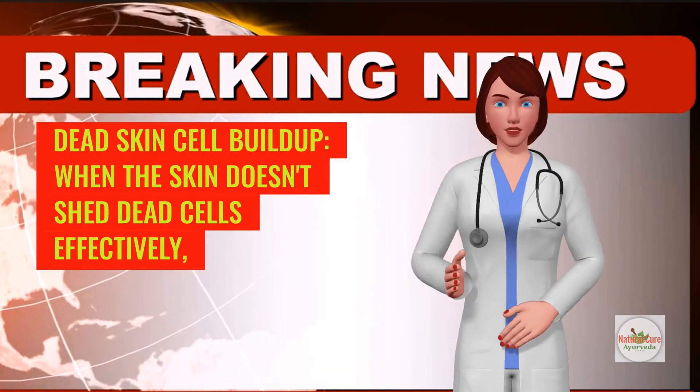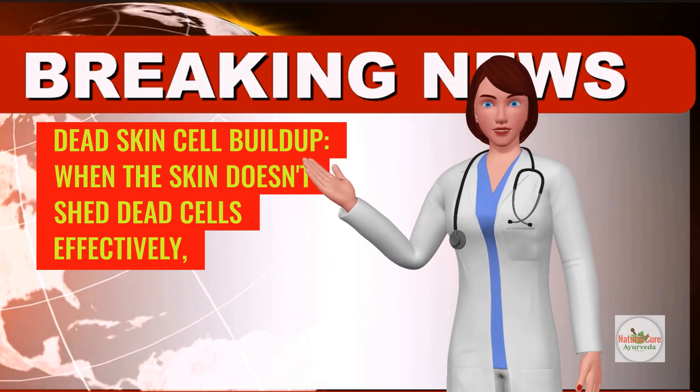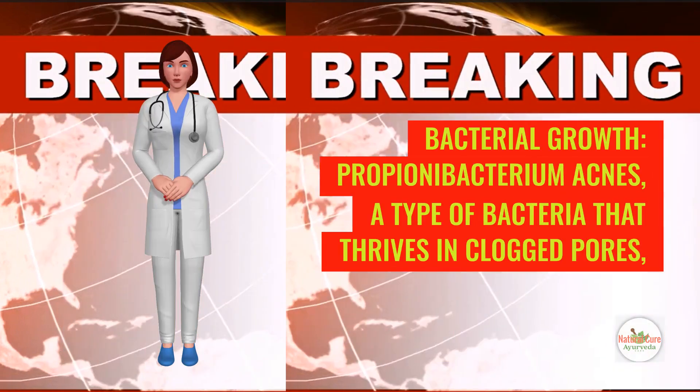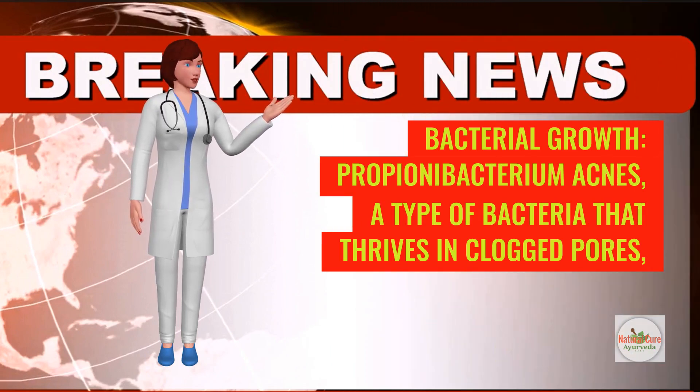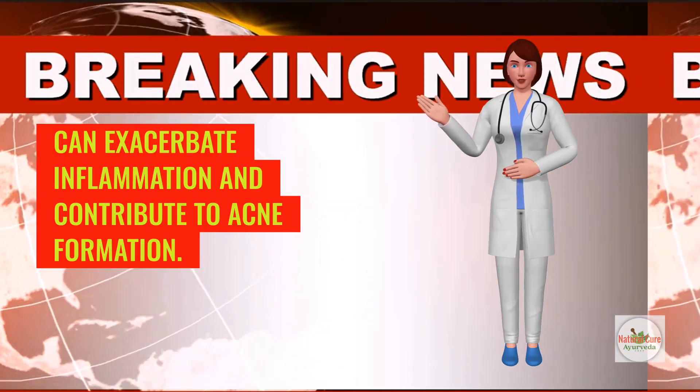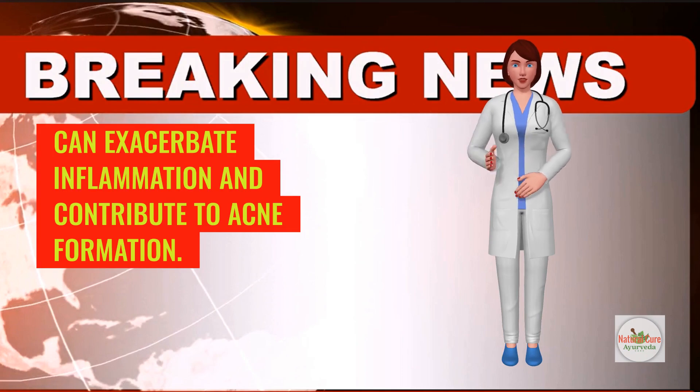Dead skin cell buildup: when the skin doesn't shed dead cells effectively, they can mix with sebum and block pores. Bacterial growth — Propionibacterium acnes, a type of bacteria that thrives in clogged pores, can exacerbate inflammation and contribute to acne formation.